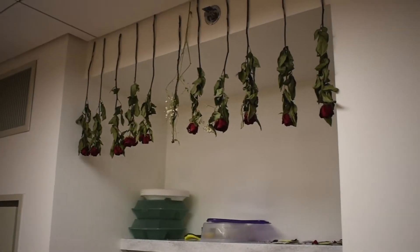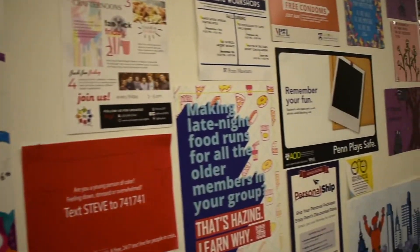Each floor also has an RA, someone who is older and someone who we can ask questions to. So each floor colour has their communal bathrooms, which are private rooms of showers and toilets. You never really want someone walking in on you naked — glad that hasn't happened. Anyway, they all have private doors with locks.